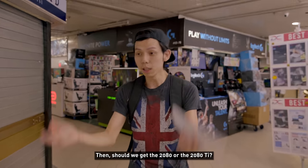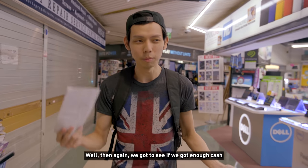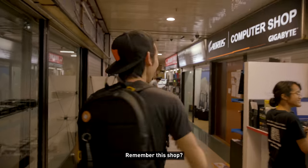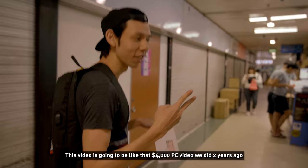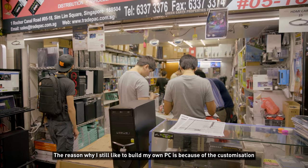Should we get a 2080 or a 2080 Ti? It's a $500 difference, but we need to see if we have enough cash. The shop is still open — right here! I remember this shop. In a way, this video is going to be like that 4K video we did two to three years ago.